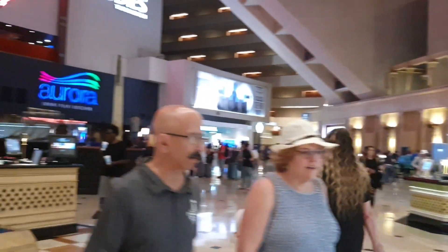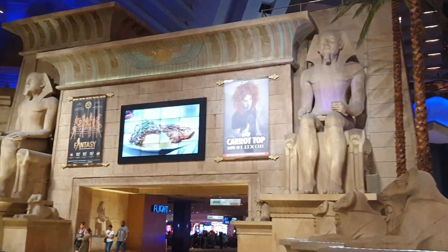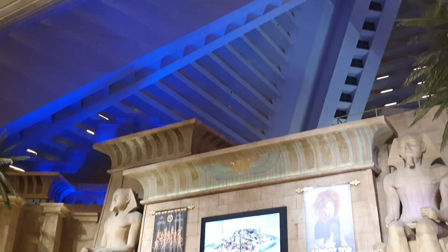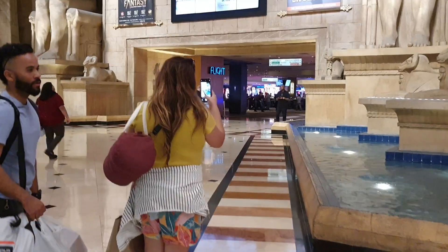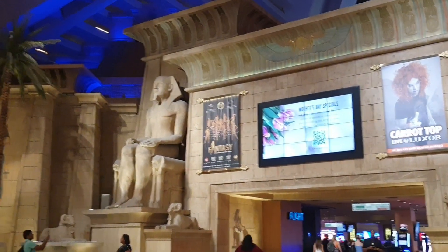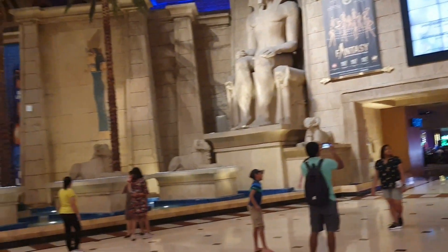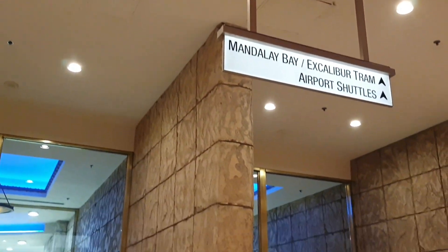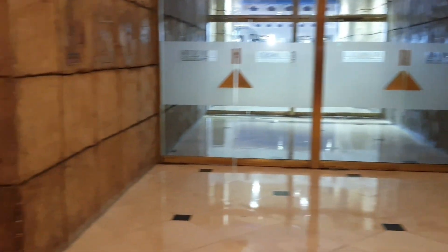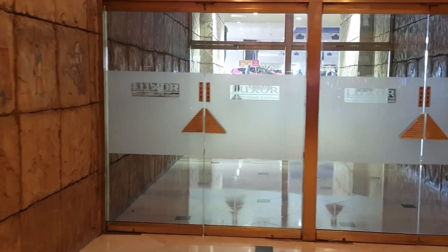It's really, really gorgeous. The theming in here is incredible — super, super pretty. Go see Carrot Top if you have the chance; it is a great show. Over there is Public House, and you've got some restrooms right over there across from Public House. And outside is your valet and your Mandalay Bay-Excalibur tram and airport shuttles.